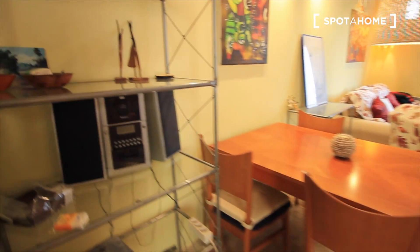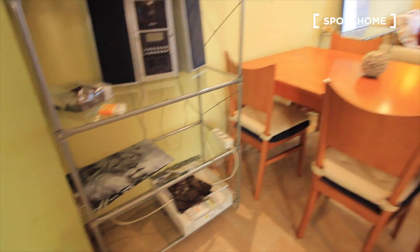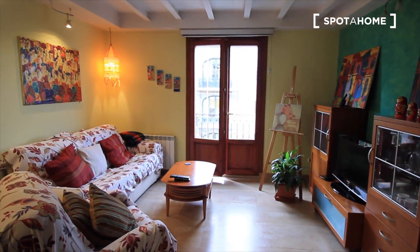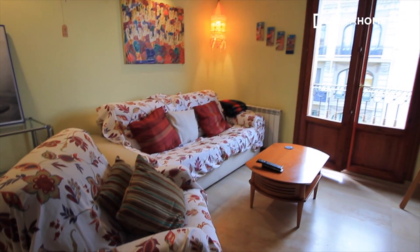Here we have a table, some speakers, some shelves. And the living room with the balcony to the street — Trafalgar. This is the sofas, the TV place, and the balcony.